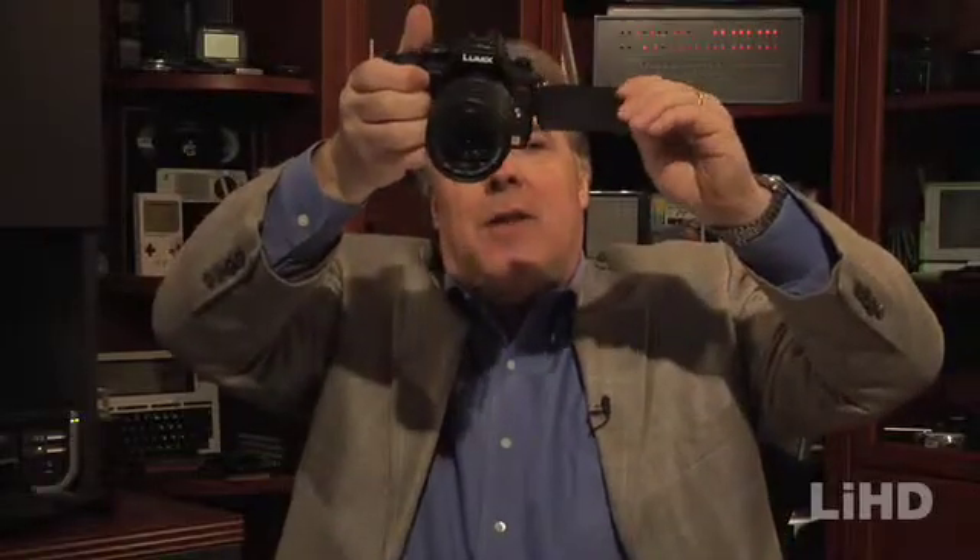Professionals really like to use the viewfinder and not the LCD. But if you're in a situation where, for example, you want to take a picture of yourself, or you have the camera way up high, this little viewfinder here can be tilted down so you can take a look at it. So it's a really good idea to have an LCD screen.